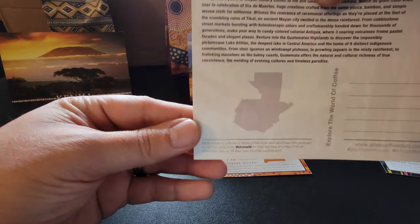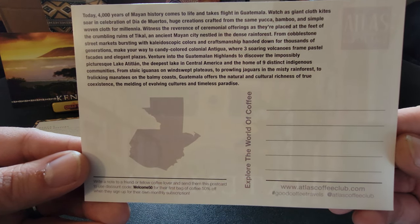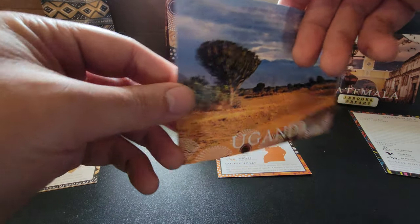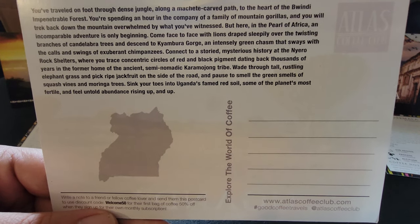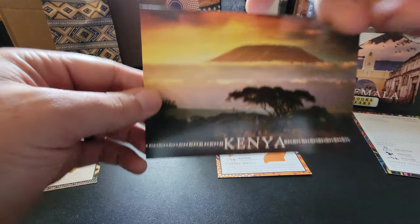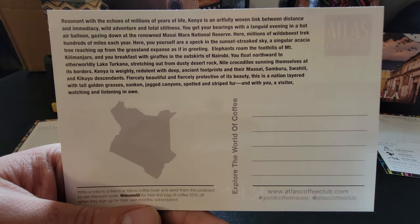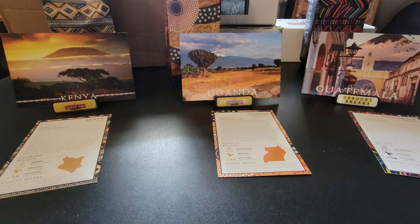I'll hold the postcard for each so you can pause and read it. This is Guatemala, here's Uganda, and Kenya. This is just an example of what a three-month experience looks like. You could call it a subscription, it could be a gift, or a one-off — however you want to experience coffee in a different way.